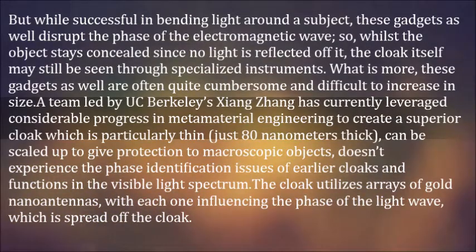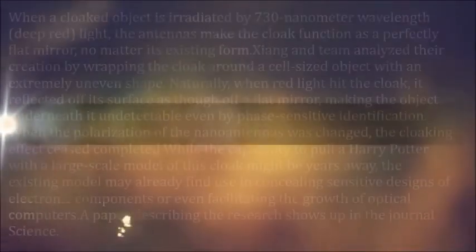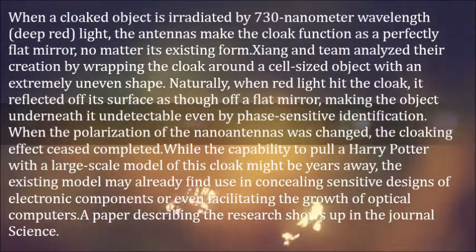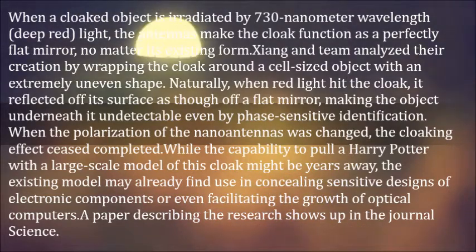The cloak utilizes arrays of gold nano-antennas, with each one influencing the phase of the light wave which is spread off the cloak. When a cloaked object is irradiated by 730 nanometer wavelength light, the antennas make the cloak function as a perfectly flat mirror, no matter its existing form.